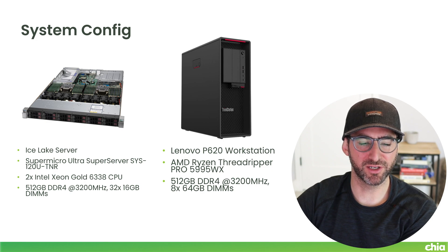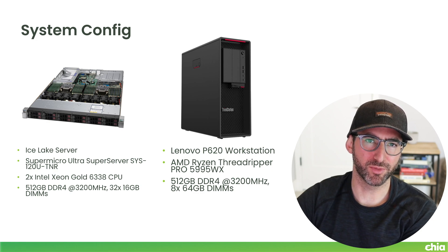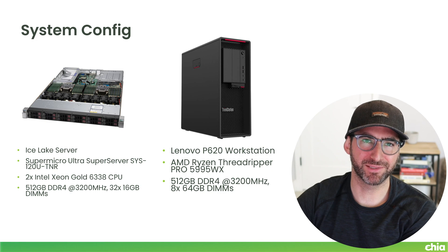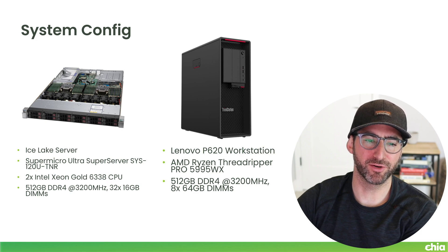What I have in it: two Intel Xeon Gold 6338 CPUs — these are 32-core CPUs, turbo boost up to 3.3 GHz when all cores are active, I think 3.9 GHz when just a few cores are active. I've got this thing at max memory bandwidth. Ice Lake has more memory channels — four memory channels per CPU. I have it fully loaded with 512 gigabytes of DDR4 at 3200 MHz, with 32 DIMMs of 16 gigabytes.